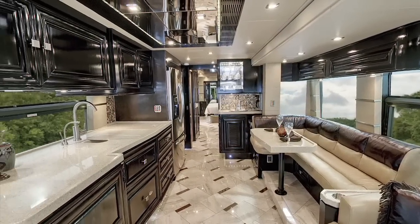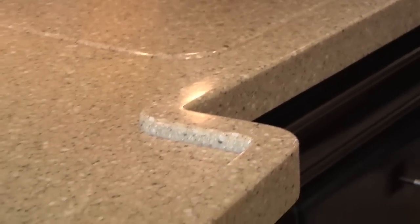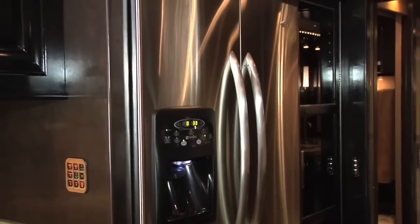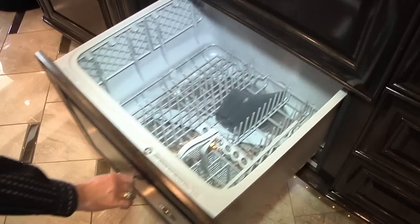The galley is as functional as it is beautiful. Notice the drip rails on these beautifully designed Delta San Corian counters. Other galley features and appliances include a Maytag residential refrigerator, an Advantium convection microwave, and a Fisher Paykel dishwasher drawer.